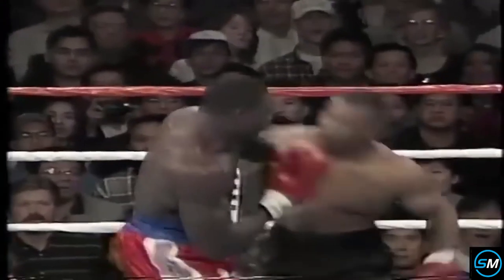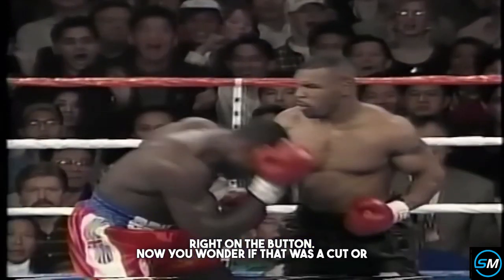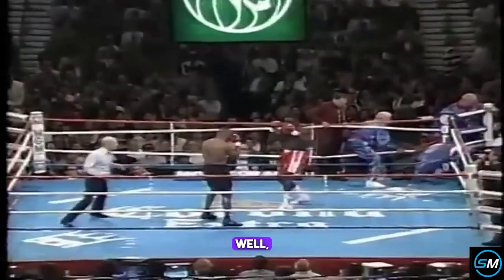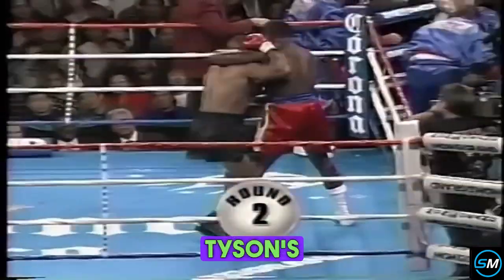Here you see where Tyson wobbles him with a big right hand, right on the button. Now you wonder if that was the cut, or from one of those charges in, because there was a lot of holding, possible hits, banging. The cut's nasty — it's a nasty cut, and rest assured, Tyson's not going to let that go at all.